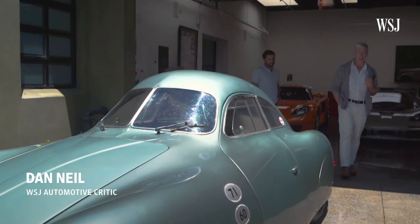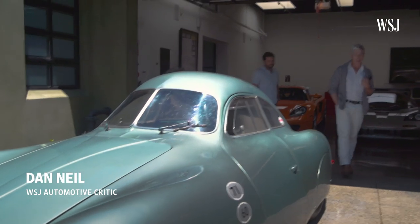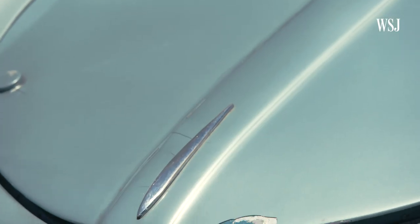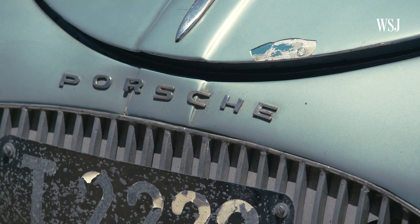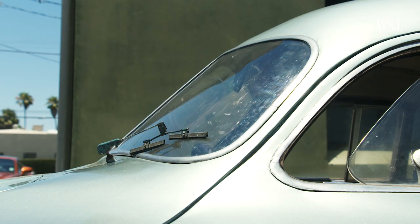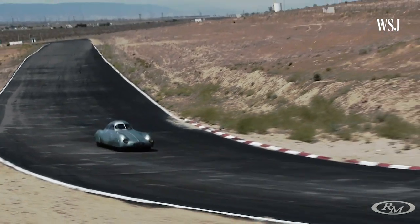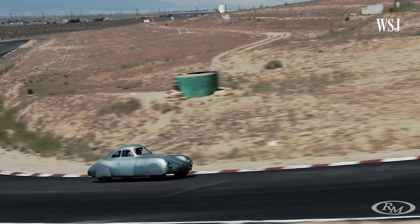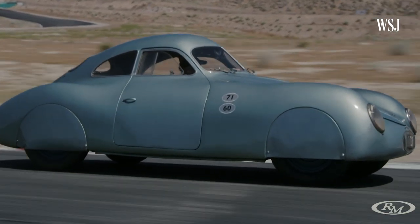The 1939 Porsche Type 64, built as a demonstration of Nazi technical superiority. You would have to go many decades to find a car as aerodynamically evolved as this car was in 1939. On August 17th, during Monterey's Historic Car Week, RM Sotheby's will open bidding on this authentic museum piece, a central artifact in the age of automobiles. We are here in Los Angeles with what is legitimately the world's first Porsche.